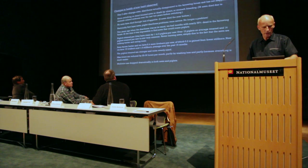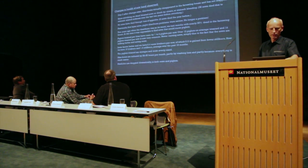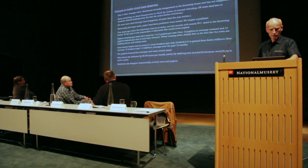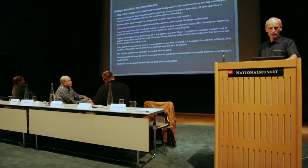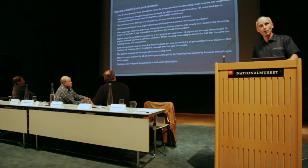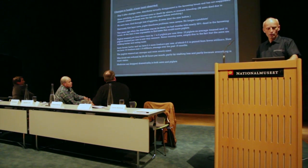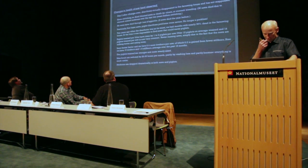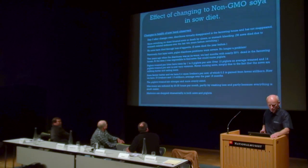Previously, first-litter sow piglet diarrhea was a very serious problem. I've said that it's no longer a problem. Two years ago when the diarrhea was at its worst, we had 30 percent die over a period of months — it's unbearable. You go into the farrowing house and you can't find a sow that can nurse pigs. But we have not had that problem. It's so nice to get into the farrowing house today.